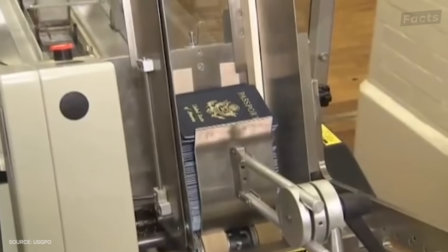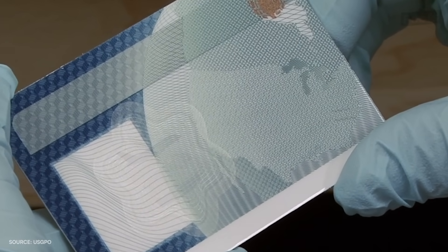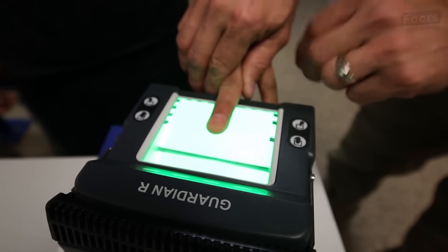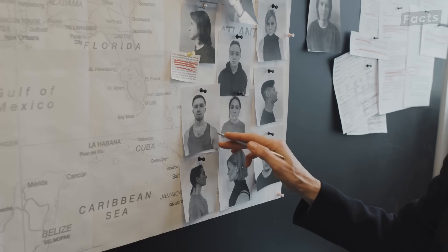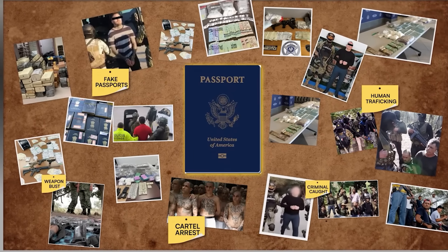These are brand new U.S. passports coming off the assembly line. They might look like small, ordinary booklets, but they're actually one of the most sophisticated security devices manufactured in the world. Each one is a masterpiece of design and technology, purpose built to do two things: make travel seamless for you and stop criminals in their tracks. Falsified passports are used in everything from identity theft to human and contraband trafficking to financial crimes. So how has this humble little device become one of the most sophisticated weapons in the war against organized crime?